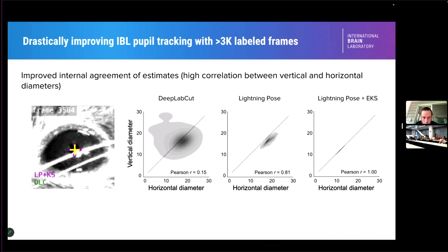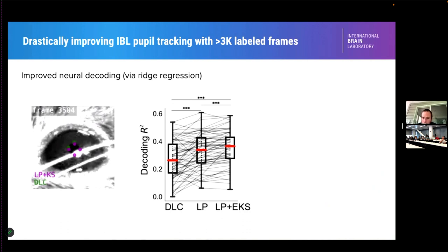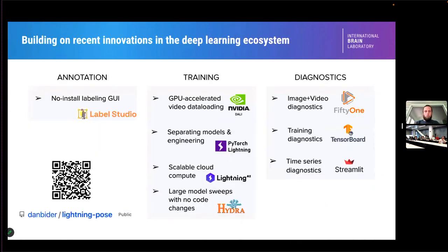Matt will walk through more details in the afternoon session. Comparing decoding accuracy — taking neural data and mapping it to estimates of pupil diameter across multiple sessions — we see pretty significant improvements going from DeepLabCut to Lightning Pose to Lightning Pose plus the Kalman smoother. The tools are available on GitHub and there's a whole ecosystem set up there.